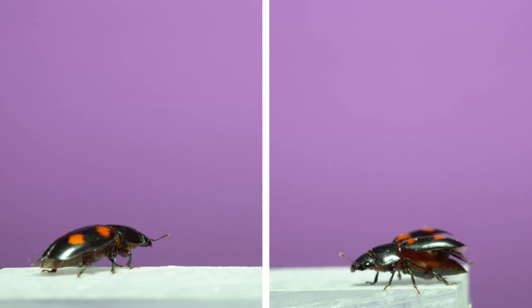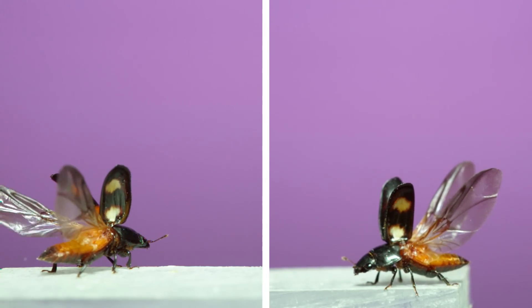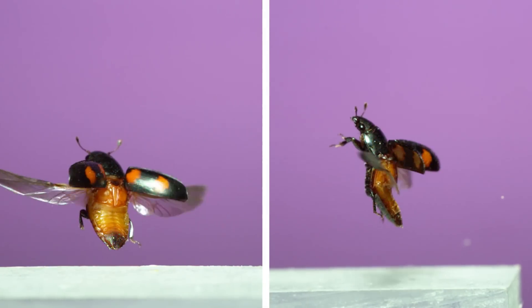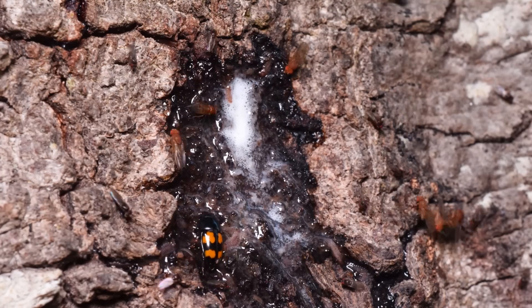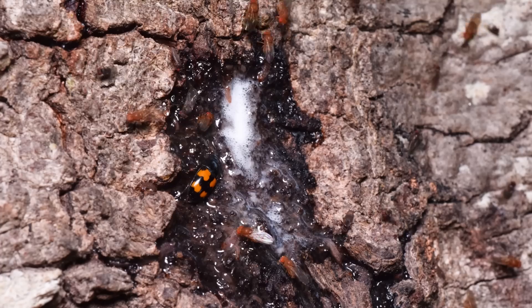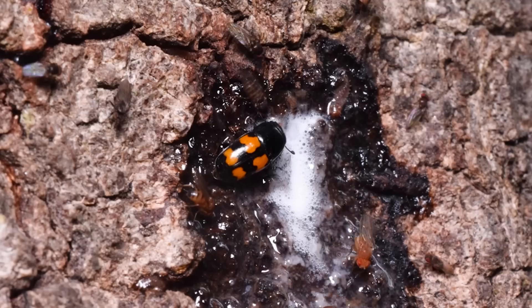This next one is a sap-feeding beetle called the picnic beetle. The name comes from an attraction to fruits, vinegar, and fermented drinks. In natural habitats, they're attracted to fermented sap oozing out of a distressed tree. Picnic beetles feed on the sap, but they also help themselves to snack on some of the other insects there too.